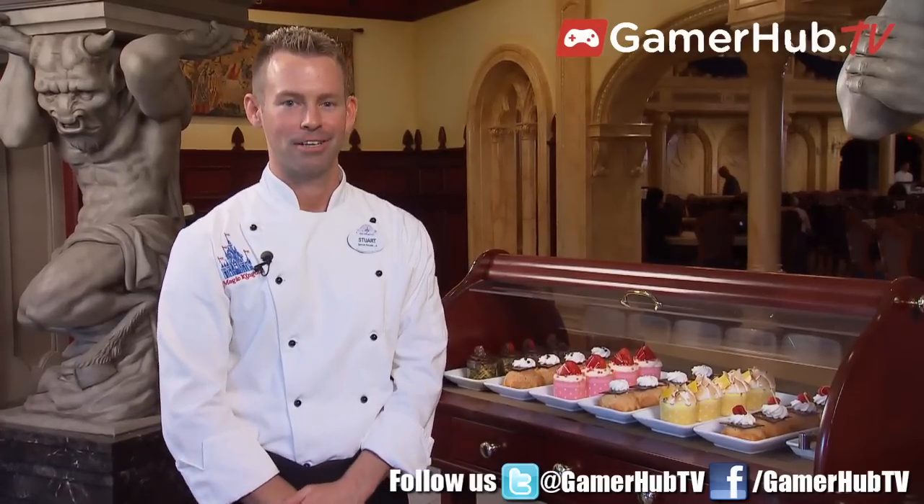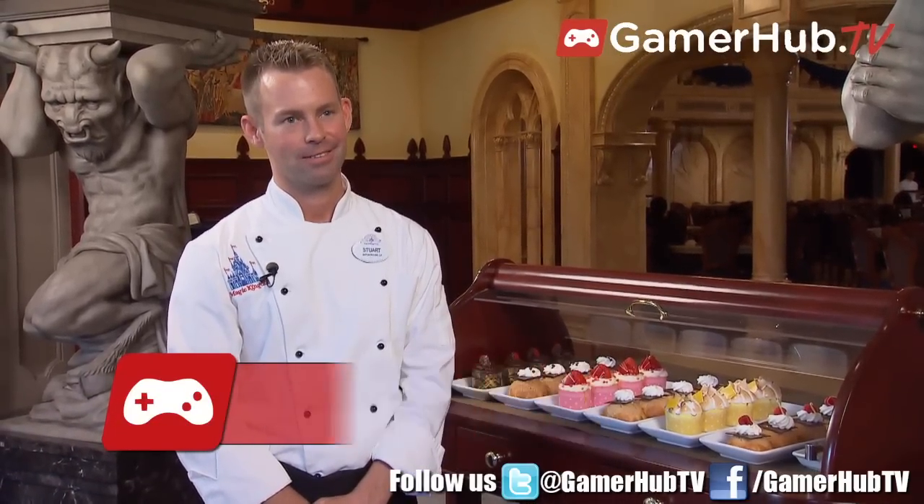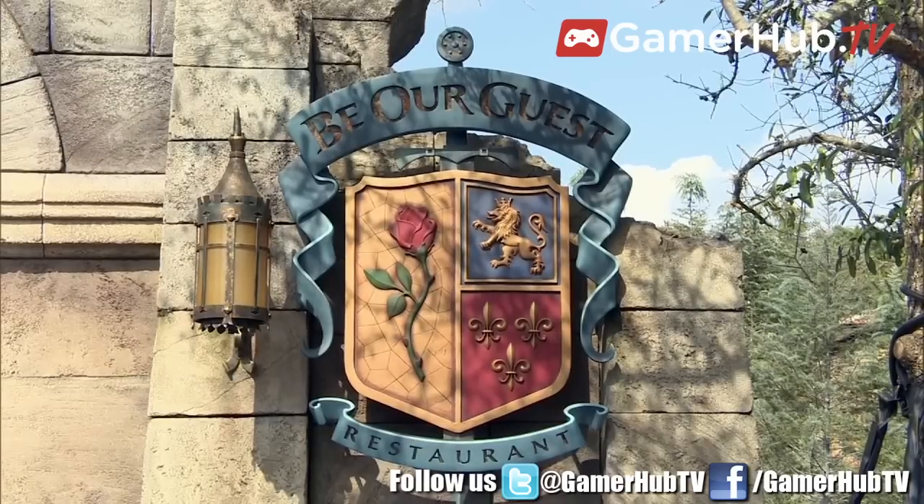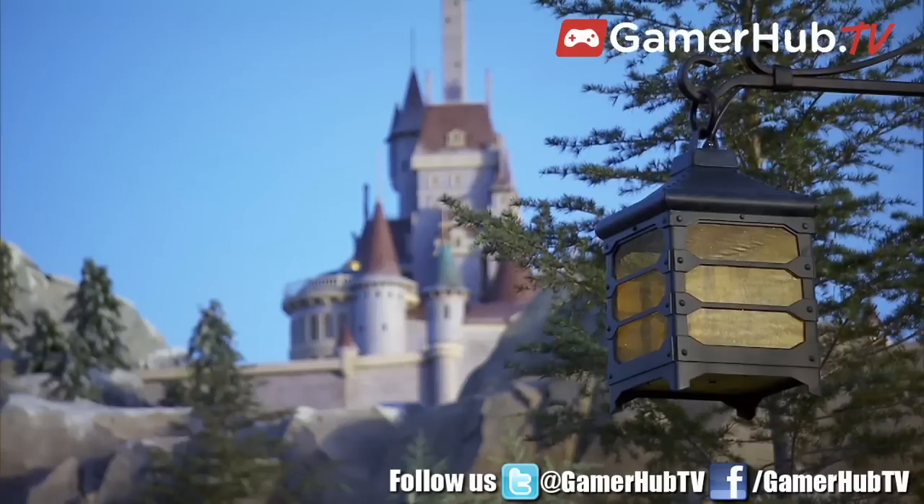Hi, I'm Chef Stuart at the Be Our Guest restaurant in New Fantasyland. So talk a little about where you guys draw inspiration when it comes to the food that's served here. Well, we're at Be Our Guest, so our inspiration comes from the movie Beauty and the Beast.